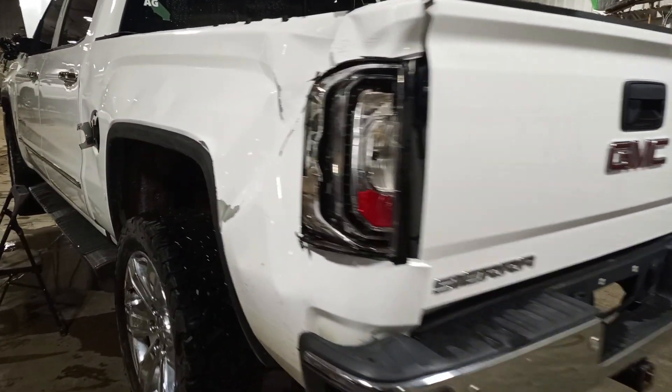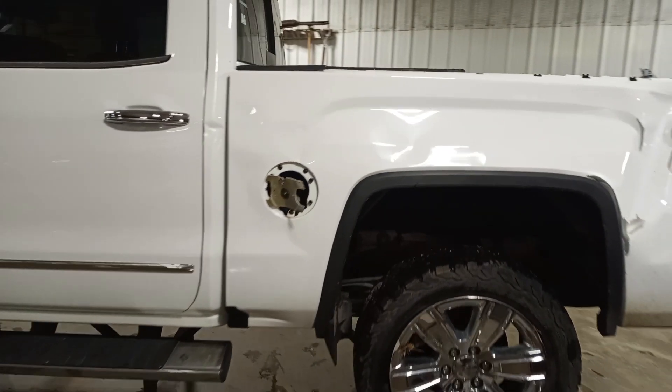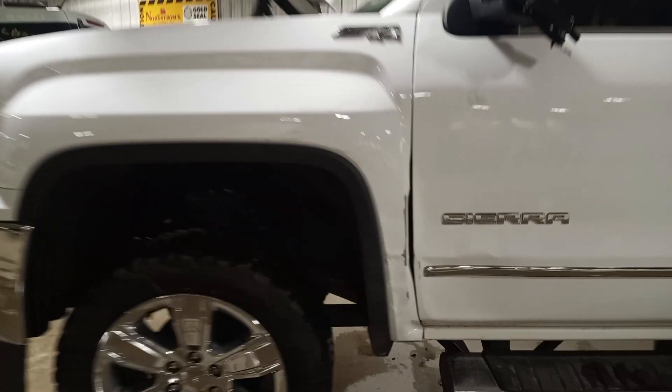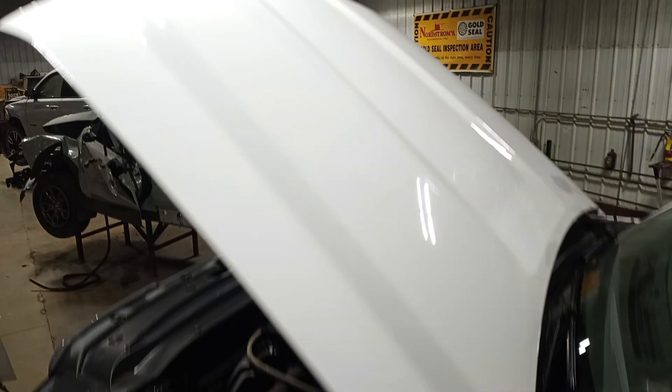Front and rear park assist. You can see the rear of the left fender is damaged. Nice hood.